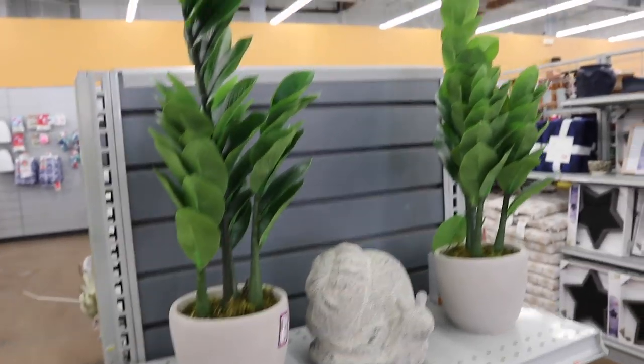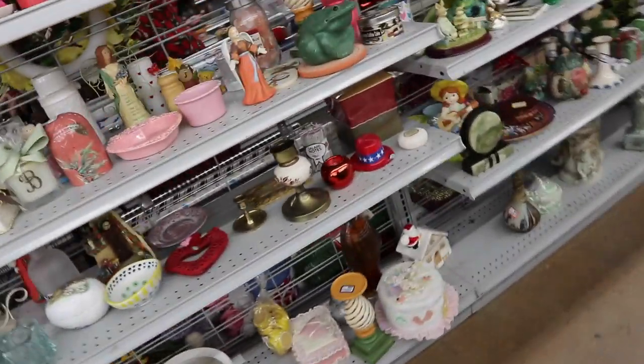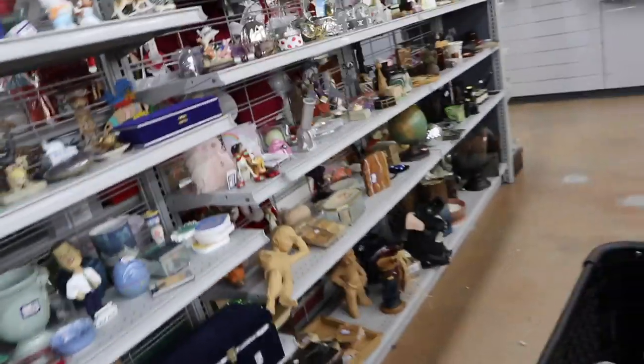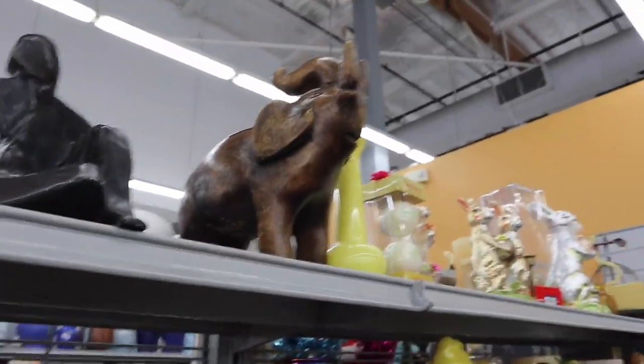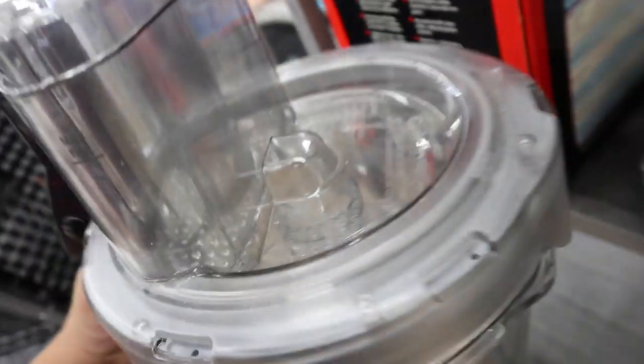These cute faux potted plants — we actually have like the real ones at the house, but these are really, really cute, especially for people that have trouble keeping plants alive. Let's see what else we can find today. Oh my gosh, the little elephant is so cute. Are those chocolate bunnies? Look at this elephant. Okay, so I just found this Cuisinart — literally, mom has one of these things. It doesn't have any of the attachments though, from what I can see.